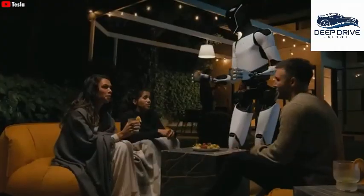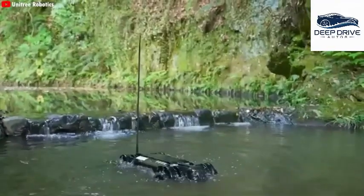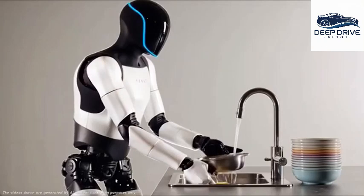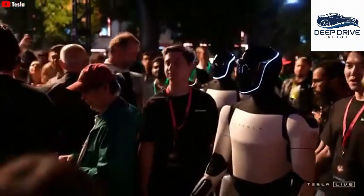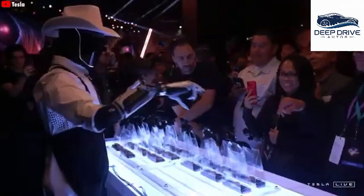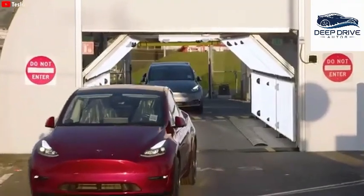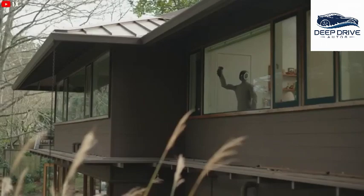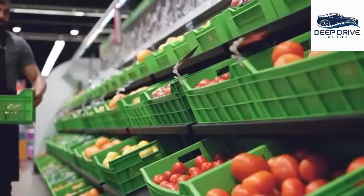Optimus is engineered to undertake a myriad of household responsibilities, with advanced AI capabilities enabling adjustment to varying environmental conditions. The importance of water resistance cannot be overstated, particularly for tasks involving water such as dishwashing and laundry. Tesla's strategic rollout introduces Optimus to employees initially, gathering real-world feedback and refining the technology before broader public unveiling. Optimus has the capability to replace two to three employees, offering businesses substantial labor cost savings while boosting productivity across various sectors.